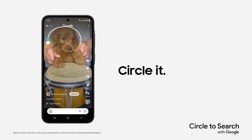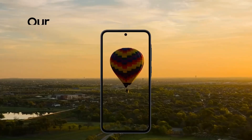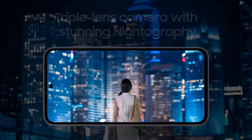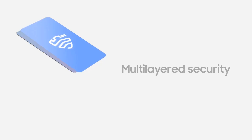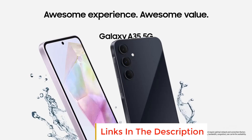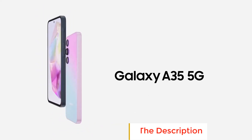The advanced triple camera system is a standout feature, offering versatility in photography, whether you're capturing wide landscapes or detailed close-ups. In terms of design, the Galaxy A35 is rugged, built to withstand everyday wear and tear, which makes it suitable for users who need a durable smartphone. The 5G connectivity ensures fast data speeds, making it future-proof as networks continue to expand.